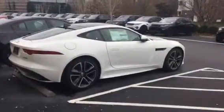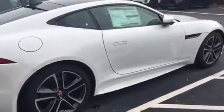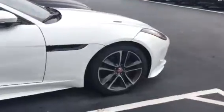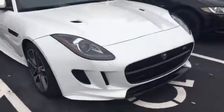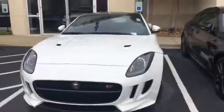Hi Chris, this is Monica from Jaguar of Louisville showing you this F-Type Coupe — great car, great car to drive. This one has upgraded rims on it, really pretty cool rims. You can see it's a sleek car.